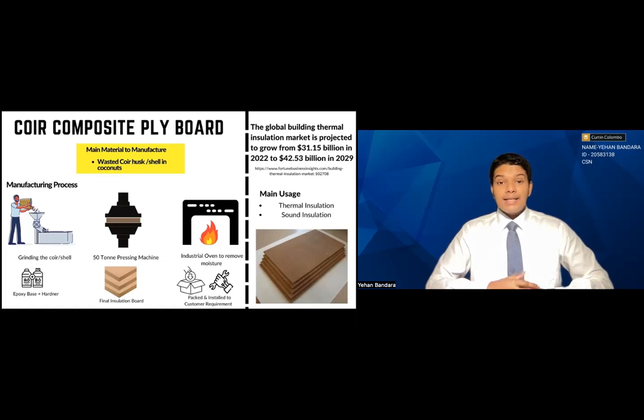The economic benefit is that we get to provide jobs to many laborers to ensure the coir and coconut husk is well sorted out, and we need engineers to maintain the 50-ton pressing machine and the industrial oven. Overall, this has a huge potential market and demand. Thank you for your time and thank you for listening.